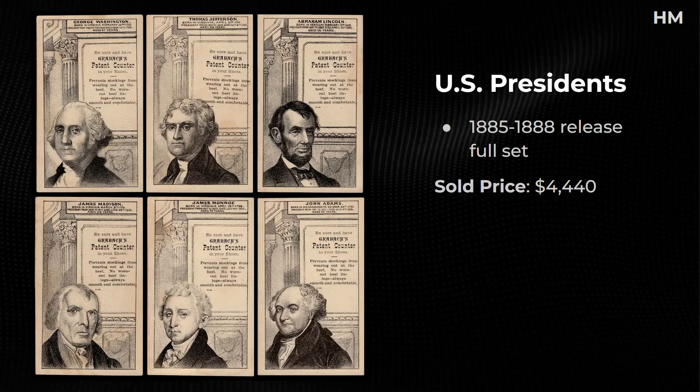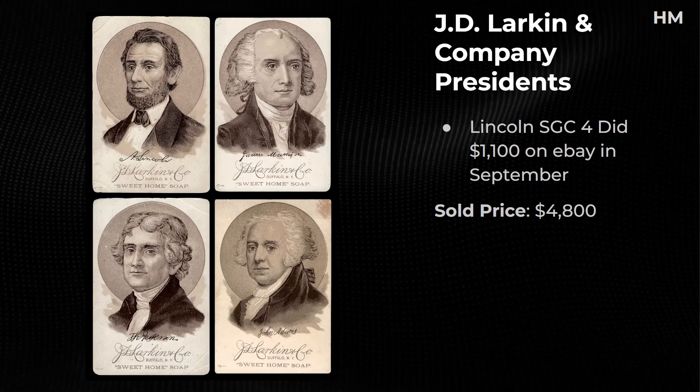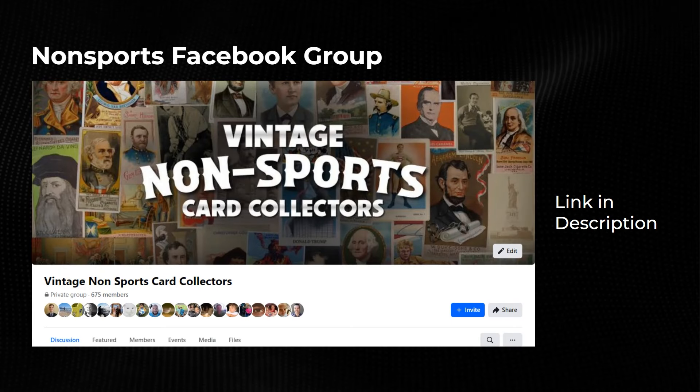A U.S. Presidents set — this surprised me on the sale prices, selling for $4,440. Not the most desirable set of U.S. President cards but it sold well. A JD Lurkin set: for the longest time these Lurkin cards were easy to find but they're drying up. An SGC 4 of the Lincoln sold for $1,100 and this full set sold for $4,800. Lincoln outsells Washington a little bit, but still a very high price in my opinion.